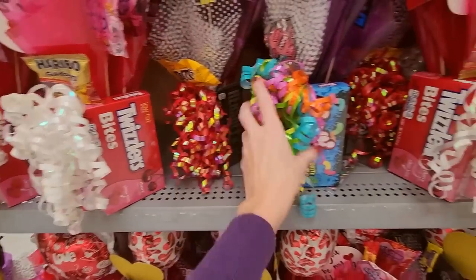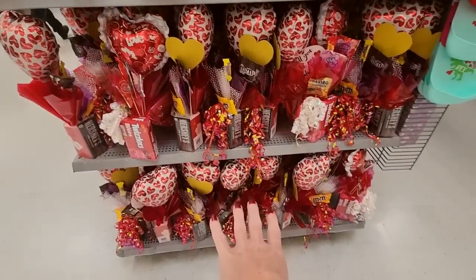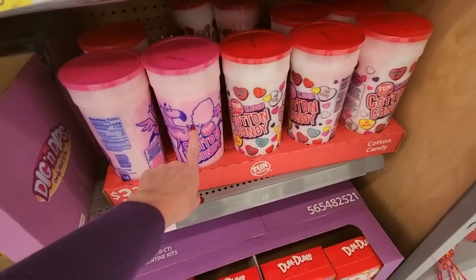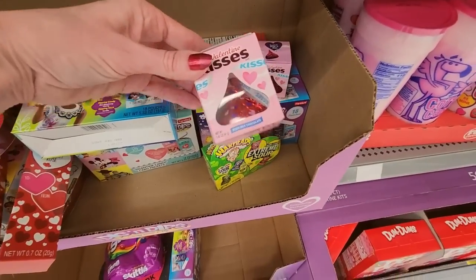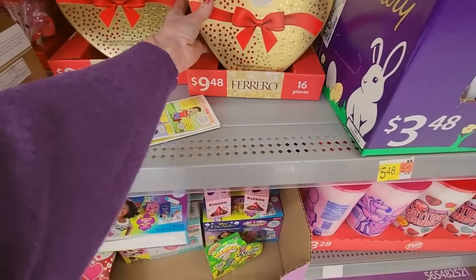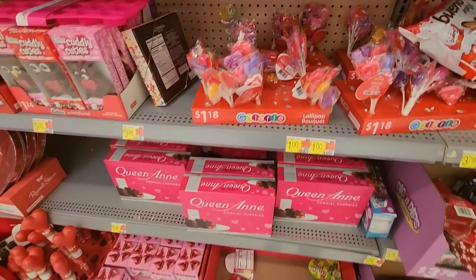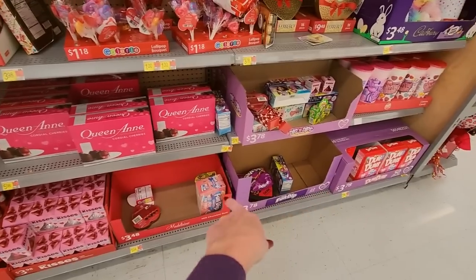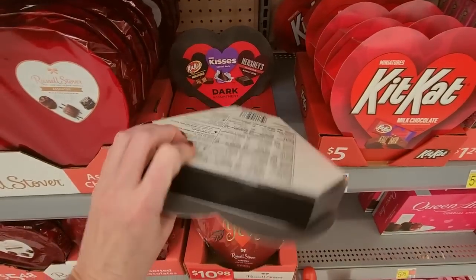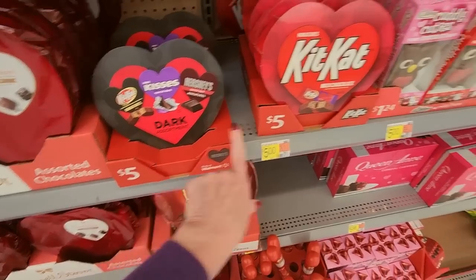And they're all a little bit different — that's actually cute. Over here we have candy: cotton candy, and look at the little valentine kisses. Ferrero Rocher — these are $9.48. Little lollipop bouquets for $1.18. A lot of this stuff has been snapped up. And then you have these little hearts — if you look on the back, it's just a little box of assorted candies. These are dark chocolates here for $5. You can do a Kit Kat one. 'Valentine I dig you' — it includes a 3D dinosaur puzzle.